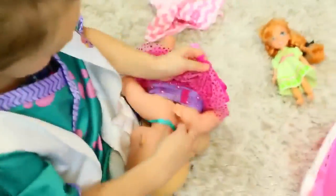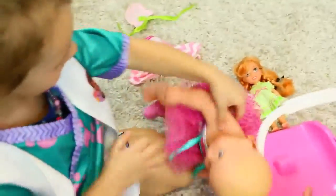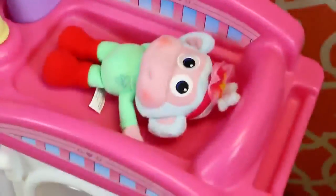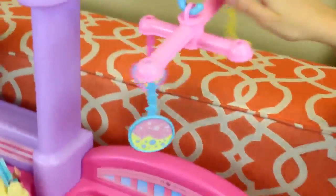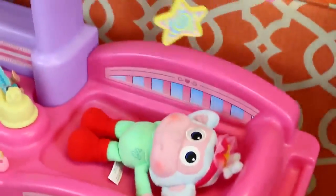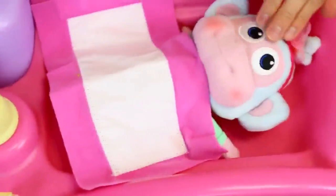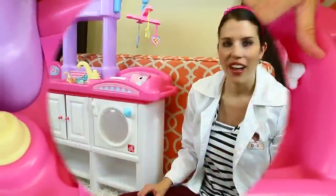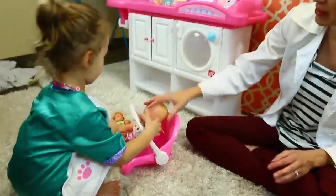I'm going to change my baby. Okay, you can change your baby. Do you think Boots is fine? I think what Boots needs is a good night's sleep, okay? So let's put Boots right here and then we can turn his mobile. Help him fall asleep. Night night, Boots. And Ava's little baby is going to sleep too.